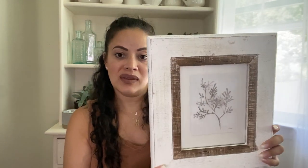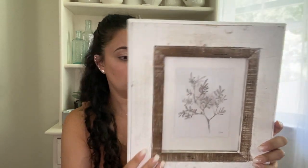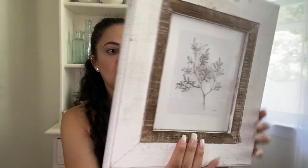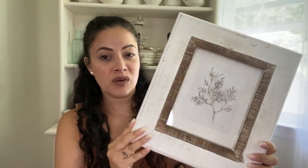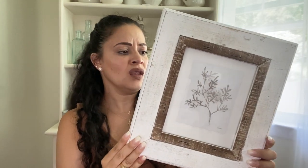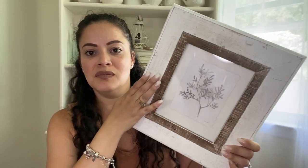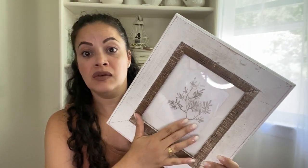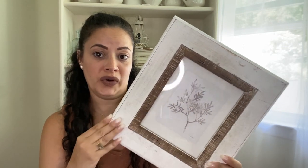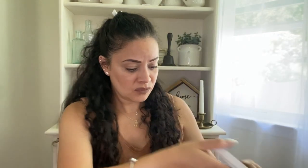I also picked up this frame — I thought it was so pretty; I love the little picture in it. It was $19.99, I want to say 50% off. I think I'm just going to leave it with this picture because it's so pretty and looks perfect.